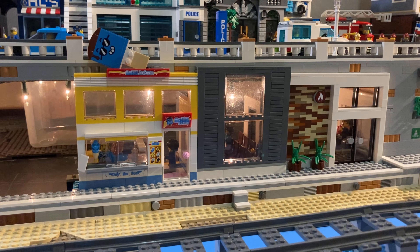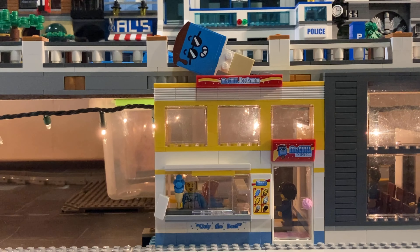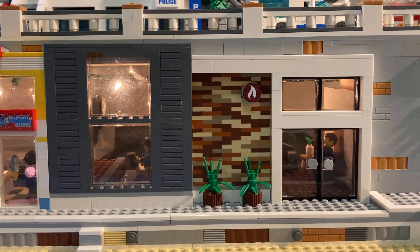I have started on the storefront buildings and they have turned out so incredibly well so far. First up we've got the ice cream parlor — I will get individual reviews of these out on the channel. It fits perfectly there with all the lights coming down upon it.